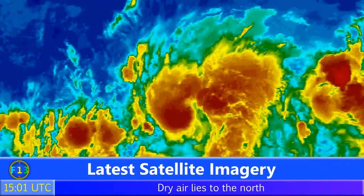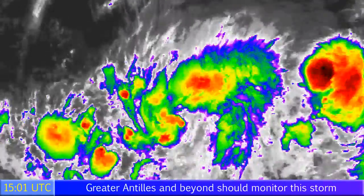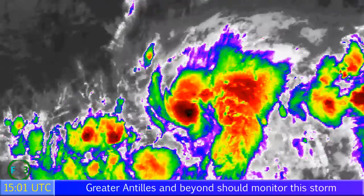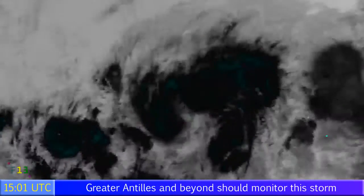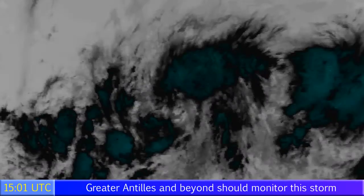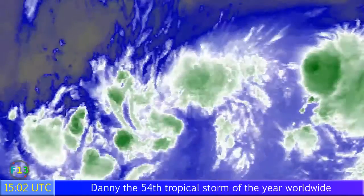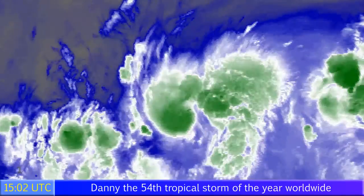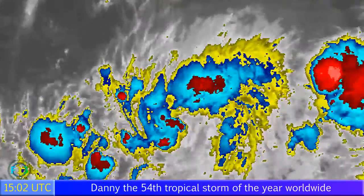Here's the latest satellite imagery showing how Danny's not looking so great of late, but still maintaining 50mph winds despite its not so good appearance. The visible imagery also shows that the centre of circulation is a little bit bare at this point, but you can see it pretty clearly on the infrared imagery, and you can see dry air off to the northwest marked in yellowish colours.